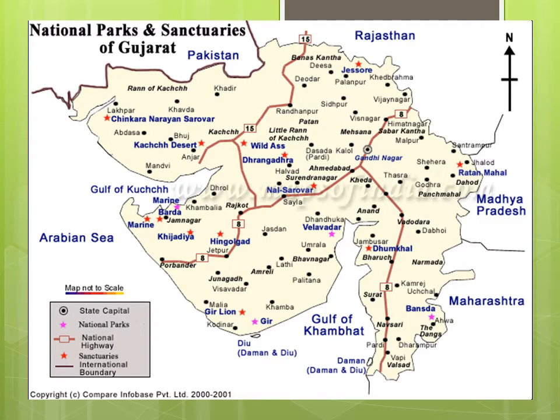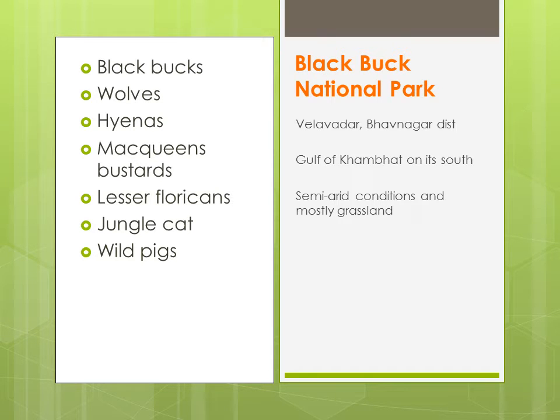This is the map showing the sanctuaries and national parks of Gujarat. First we will do Velavadar National Park, jisko Blackbuck National Park bhi kaha jaata hai. Agar aap dekhe, yeh Gulf of Khambat ke north mein aapko dekhega. Yehaan pe aapko semi-arid conditions and generally grasslands aapko dekhenge.